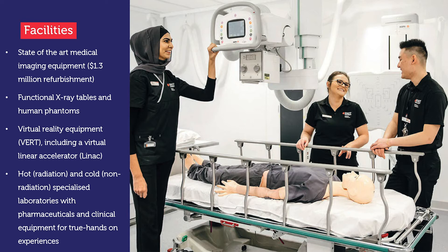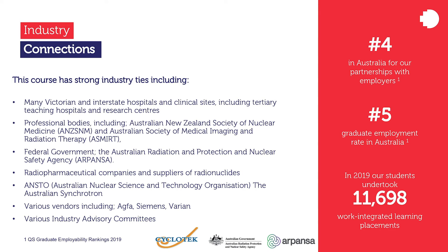Together, these resources provide our students with access to all relevant learning tools throughout the program for a true hands-on experience at RMIT University. We have links to many Victorian and interstate hospitals and clinical sites, including tertiary teaching hospitals and research centres, where our students complete placements as part of their degree. We have strong connections with many professional bodies, including the Australian New Zealand Society of Nuclear Medicine and the Australian Society of Medical Imaging and Radiation Therapy (ASMIRT). Through staff and research projects, we have connections to the federal government, specifically the Australian Radiation Protection and Nuclear Safety Agency (ARPANSA) and the Australian Nuclear Science and Technology Organisation (ANSTO) and the Australian Synchrotron.